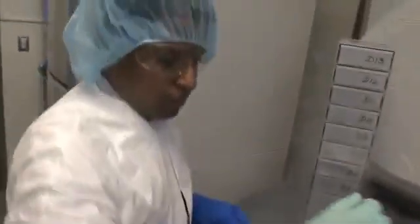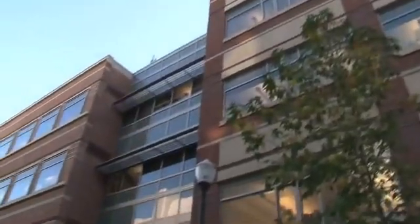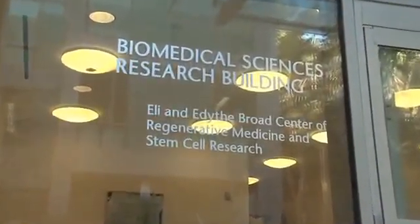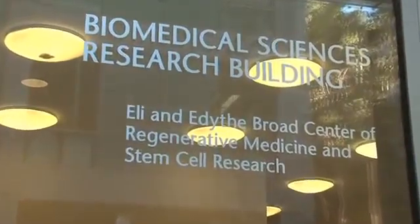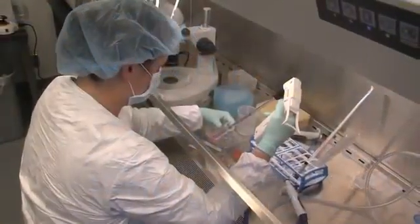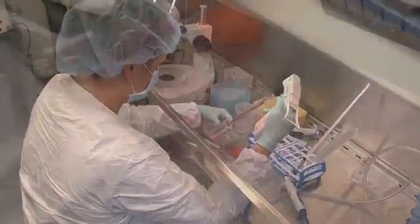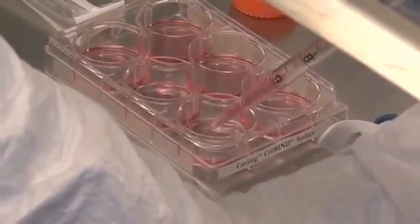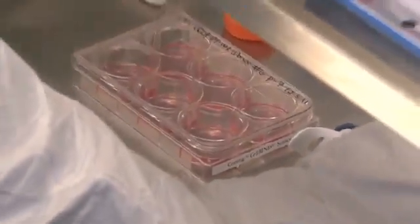Now, a major breakthrough at the Broad Center of Regenerative Medicine and Stem Cell Research at UCLA promises to speed up the next generation of clinical trials, providing new hope for treatment. For the first time, Broad Center researchers have taken skin cells from a patient and used a virus to break them down into embryonic-like stem cells without the use of animal products — what's called a xeno-free environment.